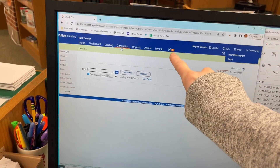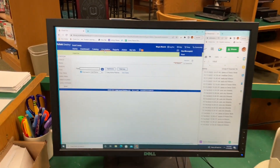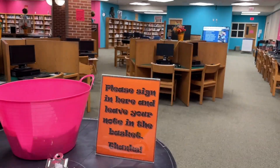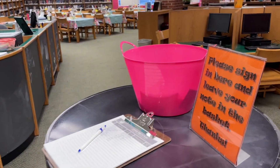Sometimes I also check the holds tab — I won't show it because of student names, but it shows me if any students have books on hold that are ready for me to deliver to them. Then I make sure there's plenty of room on the sign-in sheet for students to sign in. If I need to switch to the next page, I do that — I actually did that yesterday.